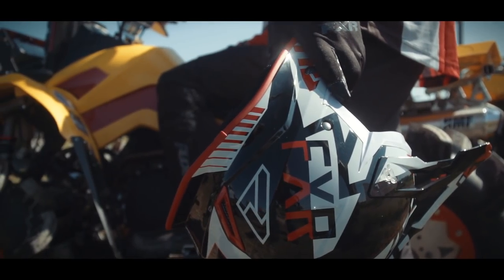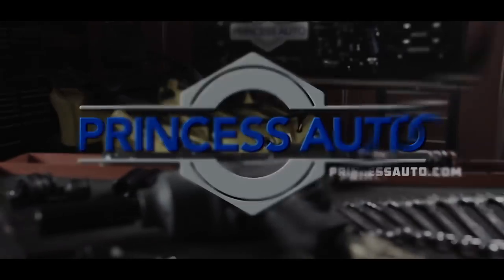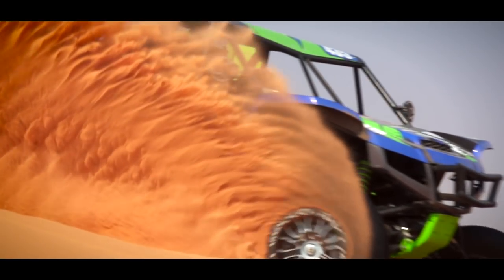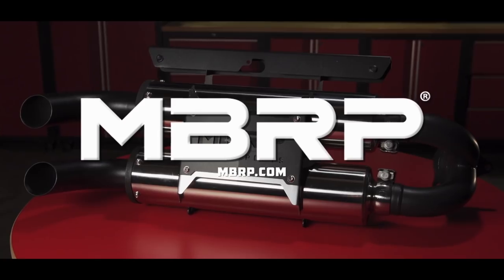Dirt Trax is sponsored by Princess Auto, a unique world of equipment, tools, and more. Closed captioning of Dirt Trax is sponsored by MBRP Power Sports, race-inspired performance.